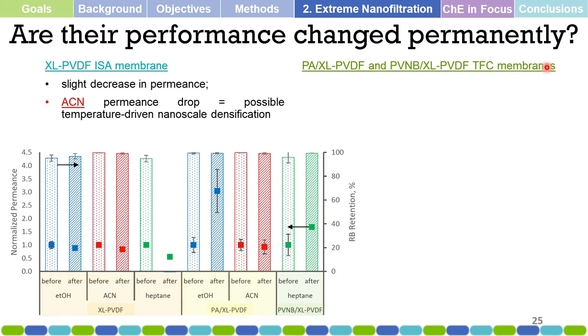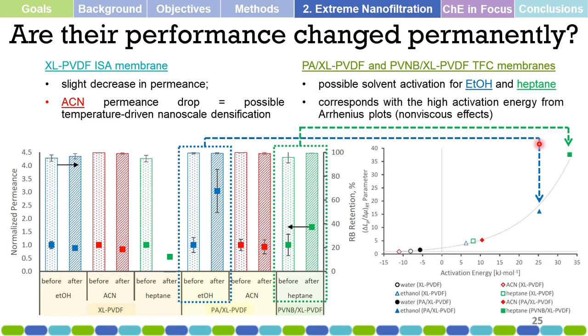Did the performance change permanently after high-temperature treatment? In some cases, depending on the solvent, there is a permanent change: a large increase in permeance, which is desirable. This has also been explained in other related research.